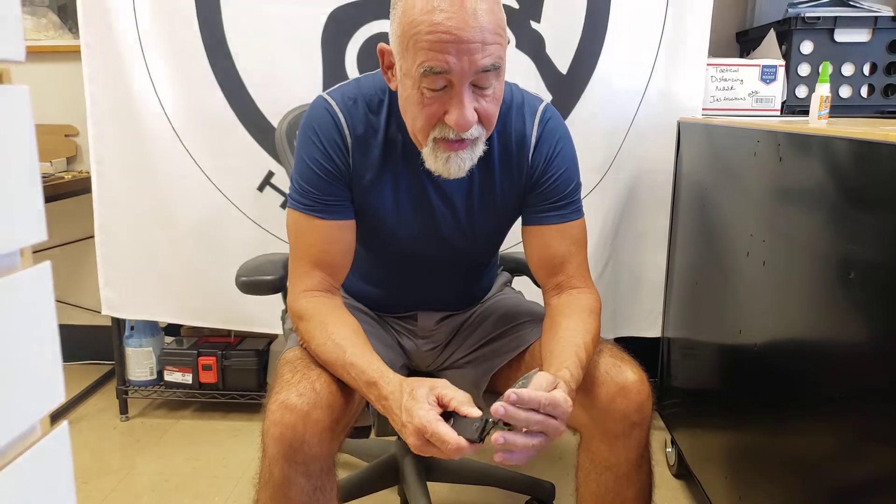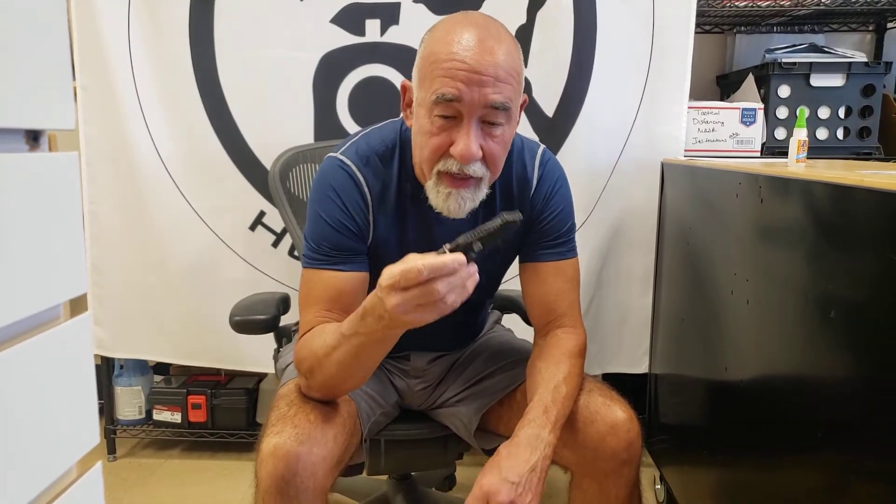Hi, I'm Brian Hoffner, President of Hoffner Knives. I engineer these bad boys and I want to talk about the folding knife — why it is, in my opinion, the world's best everyday carry pocket knife.